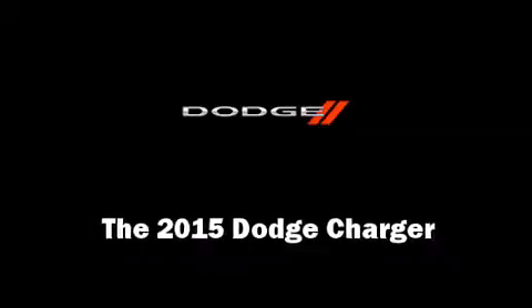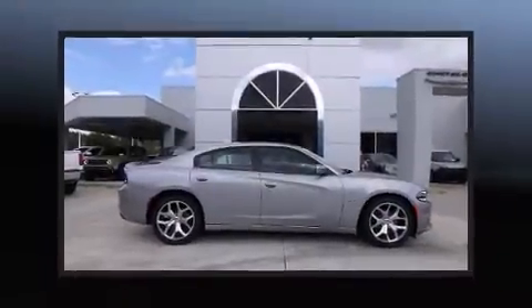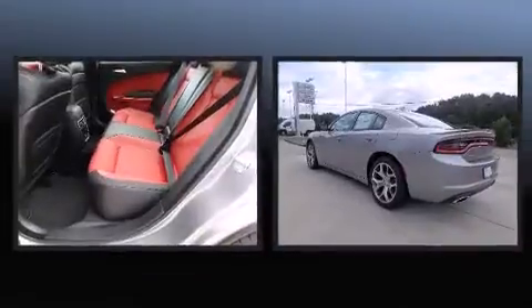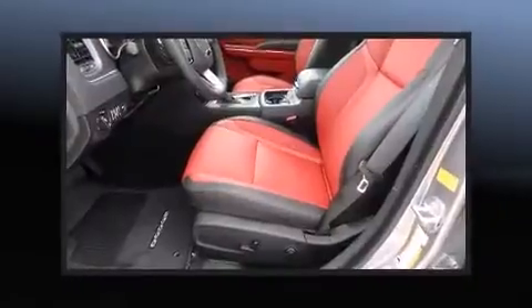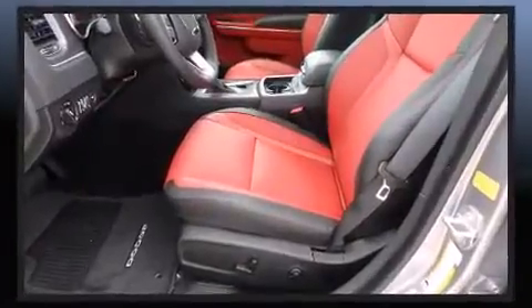The 2015 Dodge Charger. This four-door, five-passenger sedan provides a satisfying ride for all passengers. It features an automatic transmission, rear-wheel drive, and a powerful eight-cylinder engine.